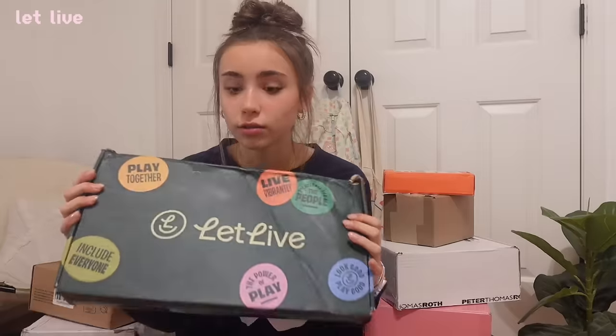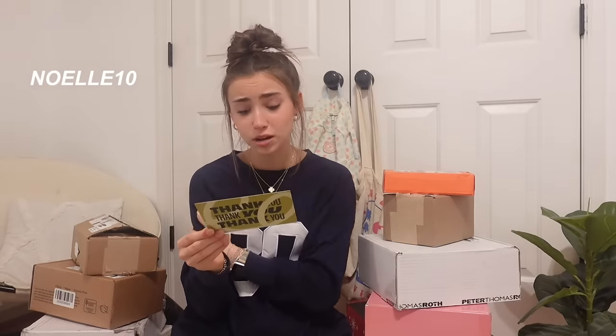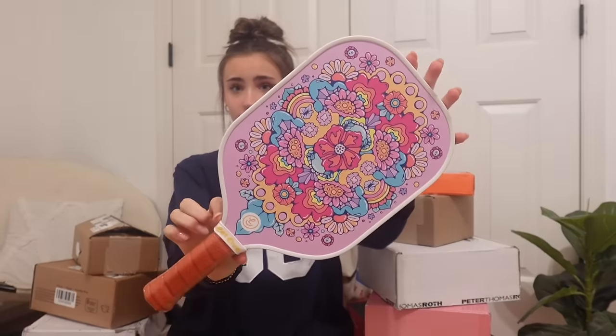This package got destroyed by the way, but look how cute it is! This is from Let Live — it's this cute little package. It says 'Pickleball for the people.' This is the cutest box I've ever seen in my entire life. It has a little postcard — just a sweet little note. Code NOELLE10 gives your followers 10% off. The packaging is adorable. Shut up — please send me a pickleball paddle! Look at this pickleball paddle — this is the most gorgeous thing I've ever seen. I want to hang this up on my wall. It low-key matches my room decor.